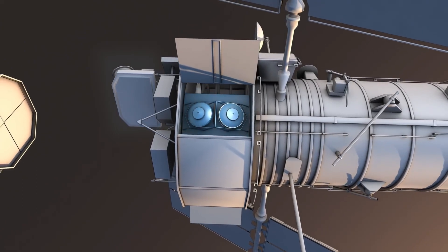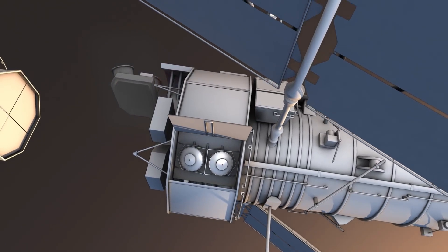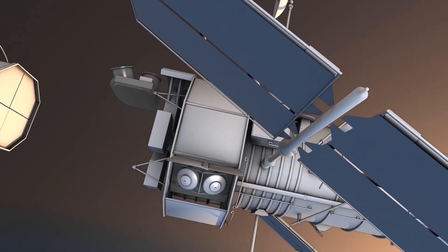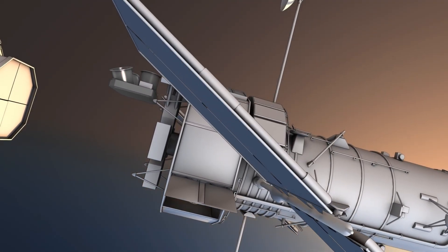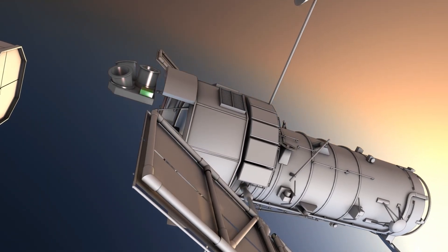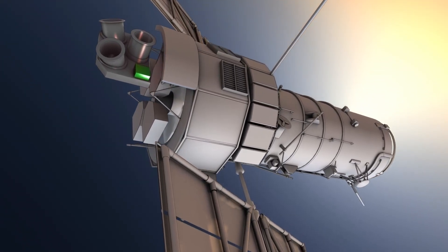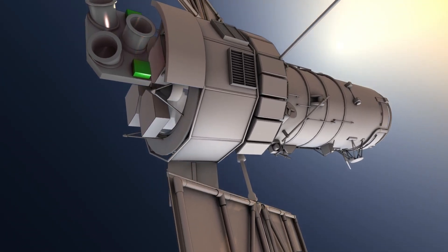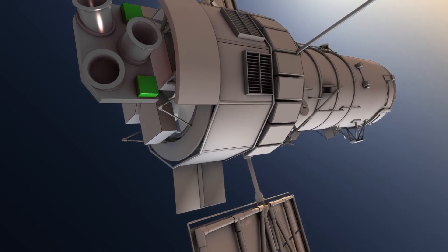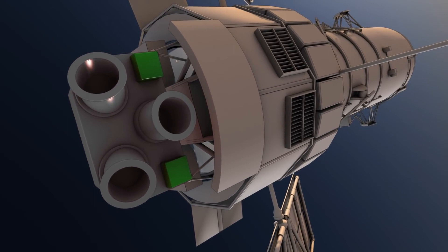Detecting such minute movements requires the best and most sensitive gyroscopes in the world. Hubble has six of them. They constantly measure if and at what speed the telescope is turning. In combination with the fine guidance sensors, they keep the telescope precisely pointed for long periods, enabling Hubble to produce its spectacular views of the universe.